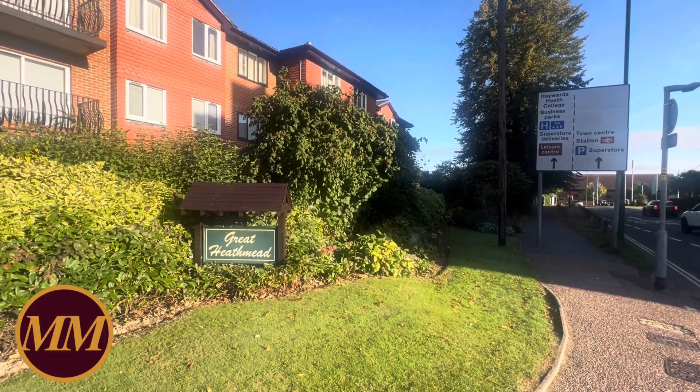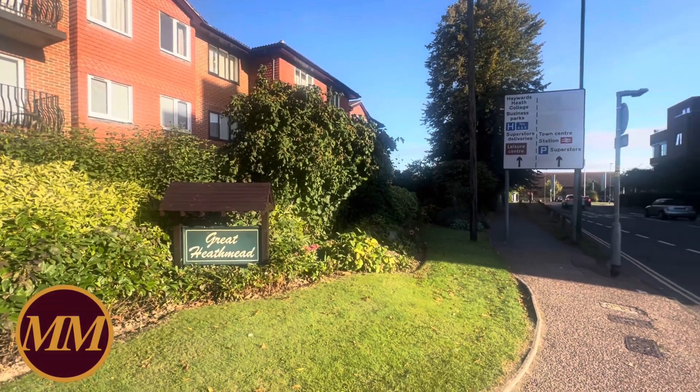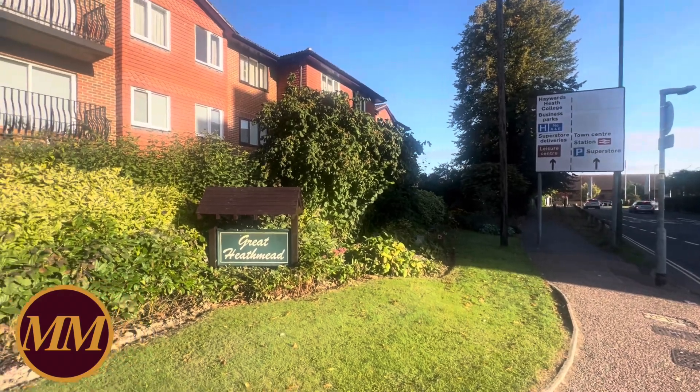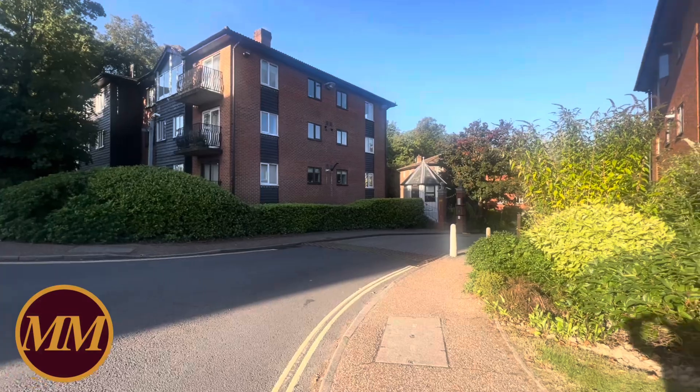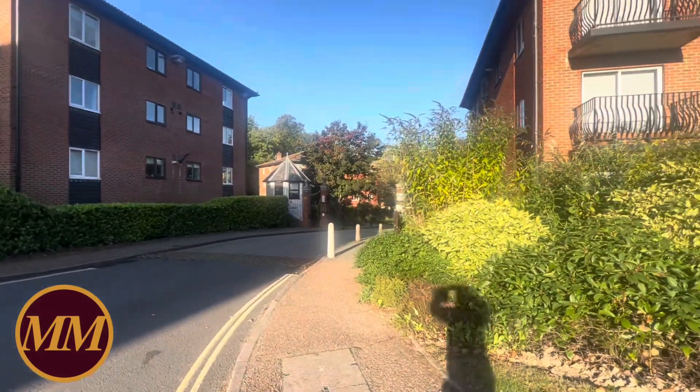Good morning. I'm here at Great Heathmead on this beautiful sunny morning. I'm about to show you a two-bedroom apartment which is located in that left-hand block there, which forms part of Great Heathmead.